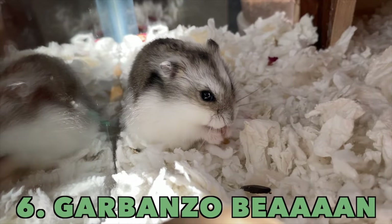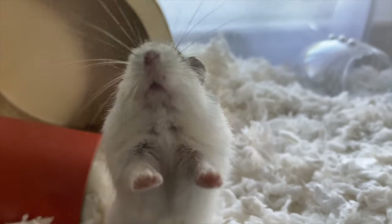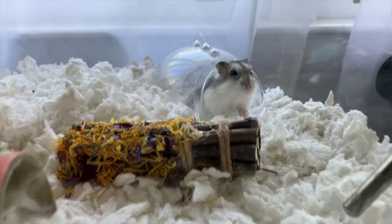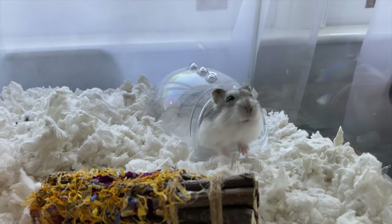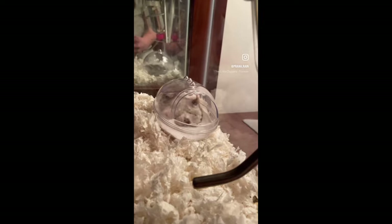Last but not least, we have Mr. Garbanzo Bean. He is a winter white dwarf hamster. Winter white dwarf hamsters live in the desert, and what a lot of people don't realize is that they need sand — they need to bathe in sand to get rid of extra oils and keep themselves clean. It's a natural behavior that's just not very well known. He has a little sand bath that he likes to roll around in. The name 'winter white' comes from the fact that they turn white in the winter, kind of like a snowshoe hare or an arctic fox.